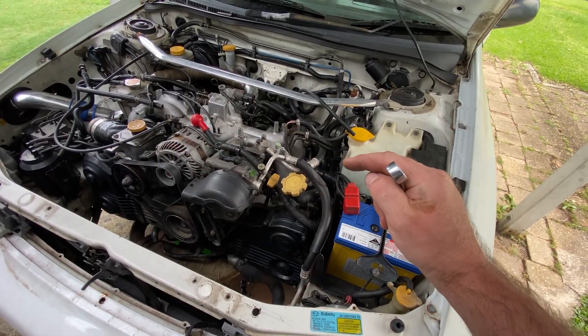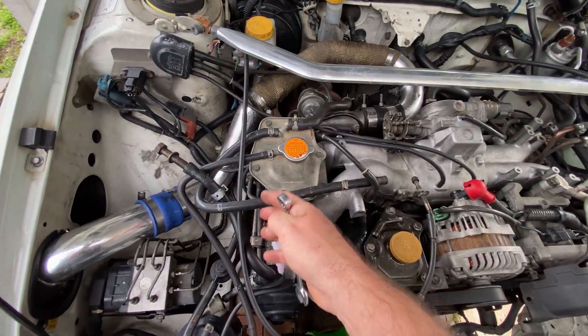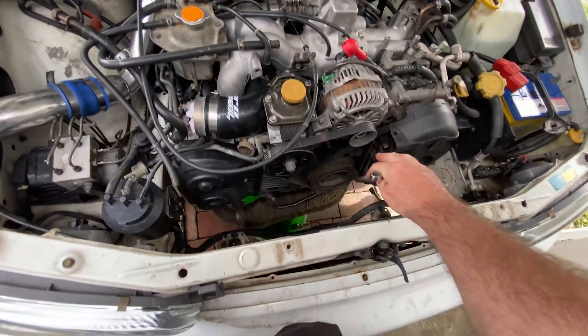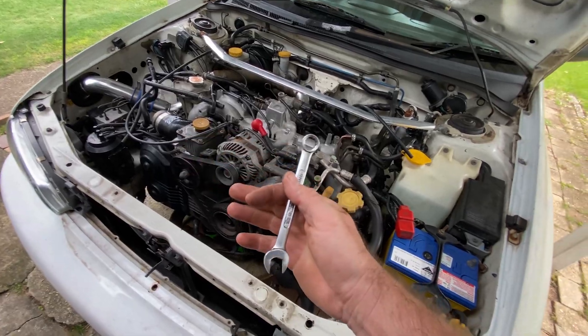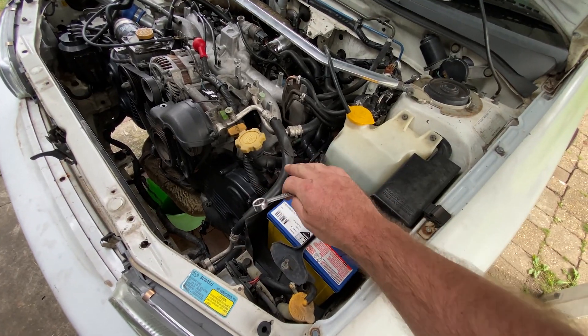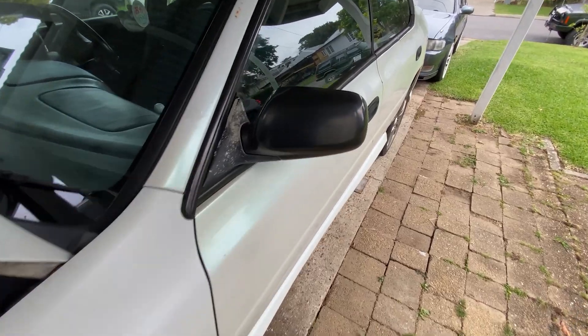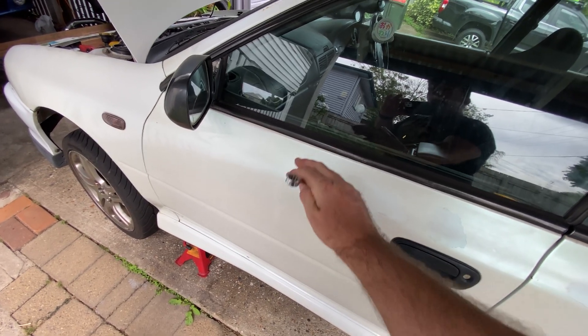We've done the rocker cover gaskets on both sides. I didn't do RTV all the way around originally. I've redone the passenger side, and I assumed the problem might have been the driver's side because there's the turbo and all the hot stuff there - the exhaust manifold comes around here. So I've redone that side, but that didn't solve it. I need to redo this side anyway.